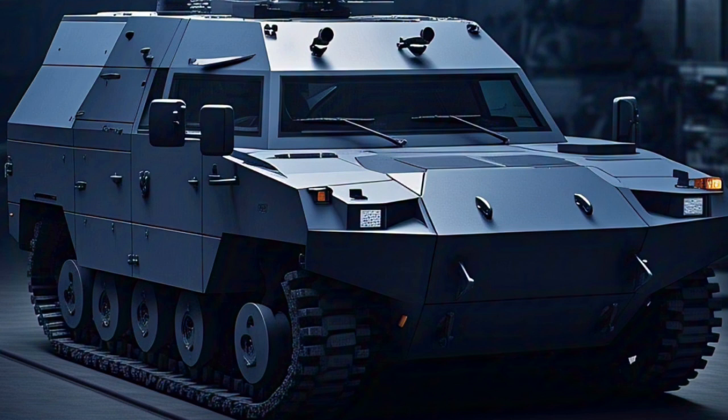Mobility is another domain where the CV90 MkIV excels. It uses a high-tech hydropneumatic suspension system that allows for adjustable ride height and improved stability when firing on the move. This capability is particularly beneficial in urban or mountainous terrain, where the vehicle can lower its profile or raise itself to clear obstacles. The track system is built for durability and low maintenance, with optional rubber track segments to reduce noise and vibration, improving stealth and crew comfort during long missions.